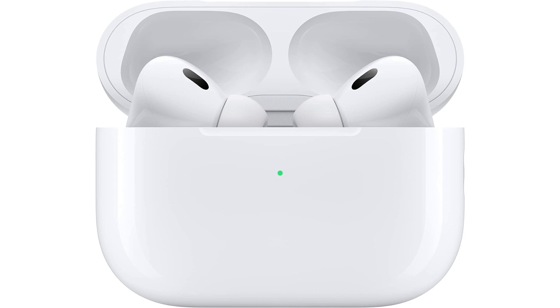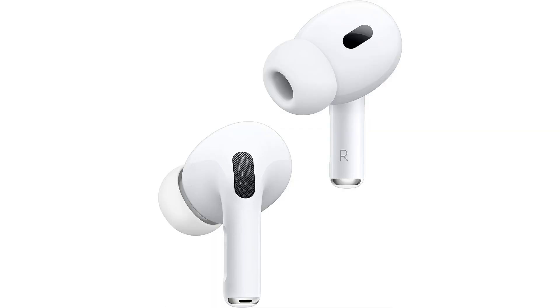In conclusion, the Apple AirPods Pro second generation renewed offer a combination of premium audio quality, advanced features, and convenient design that make them an excellent choice for anyone looking to enhance their daily audio experiences. Whether you're a music lover, a fitness enthusiast, or a busy professional, these refurbished wireless earbuds deliver on all fronts.